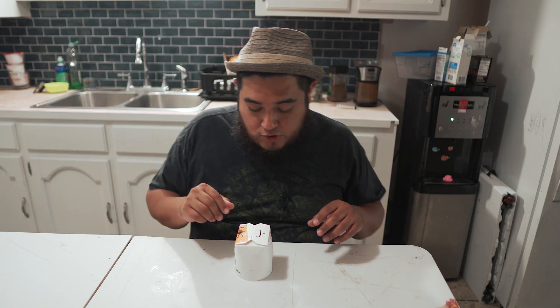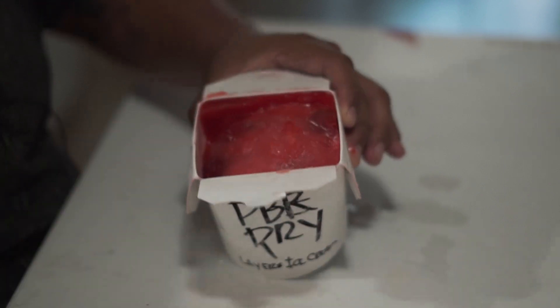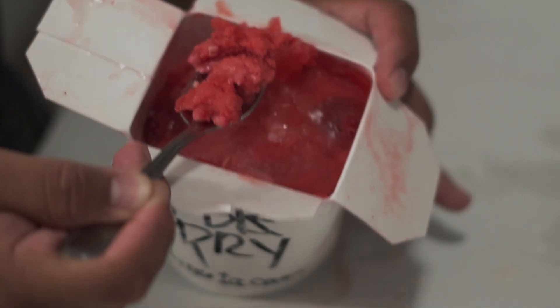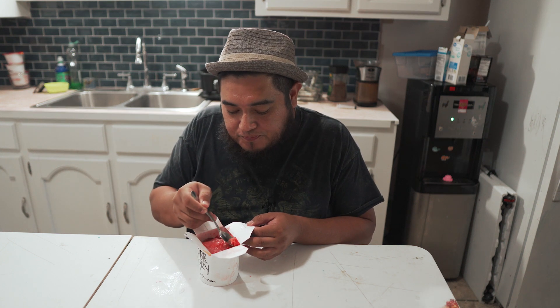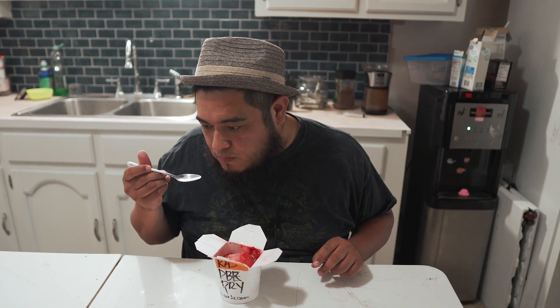Okay, so this next one just says raspberry on it. I wasn't sure if it's gonna be ice cream or sorbet, and it is a sorbet — just as I thought. As you can see it's got chunks of raspberry. I just love the flavor of raspberry in drinks and desserts — it's just got that really light, soft berry taste. I can already get that hint of raspberry. I got a little bit of those raspberry chunks in there. I love this — just the right amount of sweetness and a little bit of tartness from the raspberry. This is a winner right here.